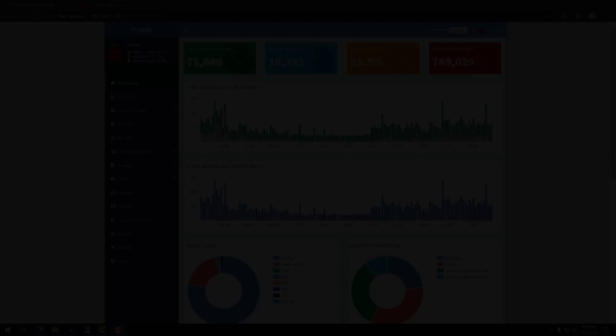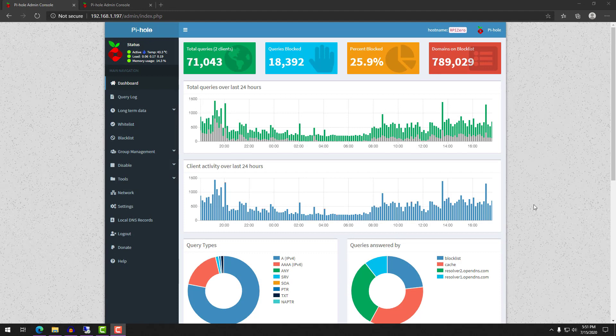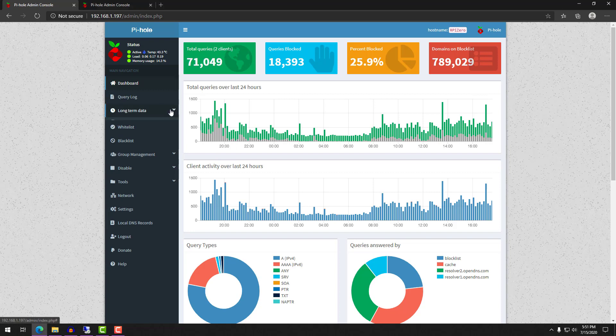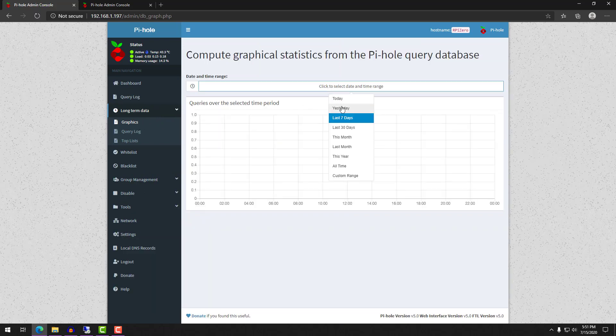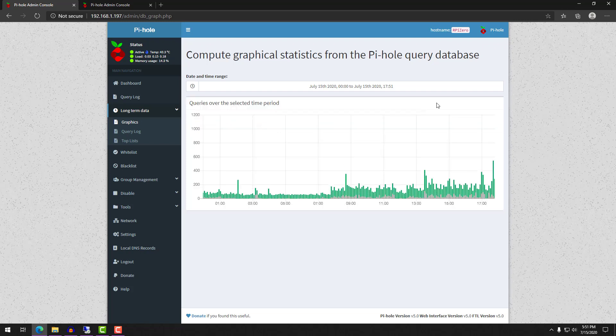The absolute biggest benefit is going to be redundancy. What that means is that if you were to take one Pi-hole server down — whether that's your Raspberry Pi, your Docker container, or whatever is hosting your Pi-hole setup — if that goes down, you technically lose your ability to resolve domain names. So to most people it would appear as if your internet is down.